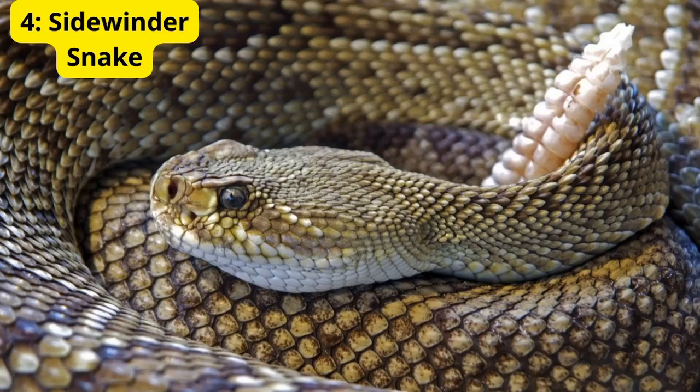4. Sidewinder Snake. The Sidewinder Snake is a fascinating reptile known for its unique way of moving across the sand. This sidewinding motion helps them avoid burning their bellies on the hot desert sand. They hunt at night and can sense the heat of their prey using specialized pits near their eyes.